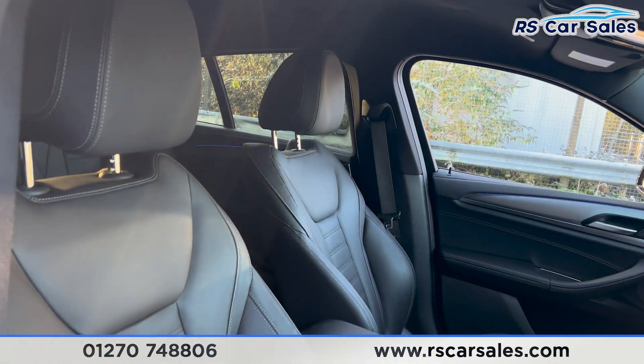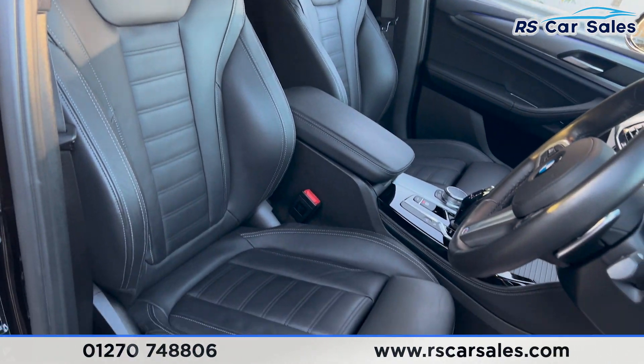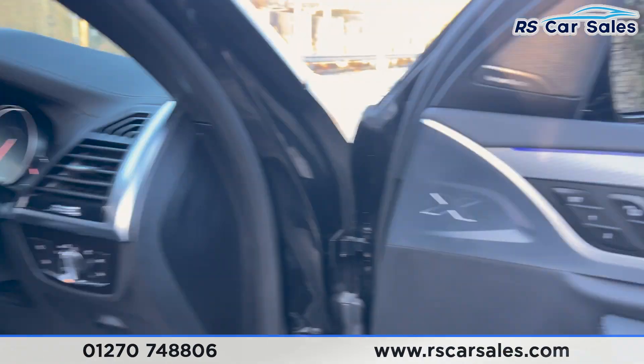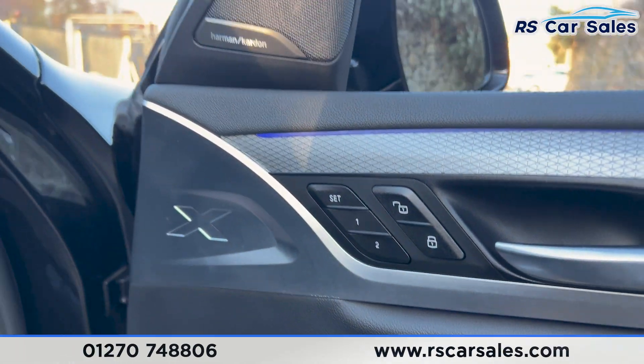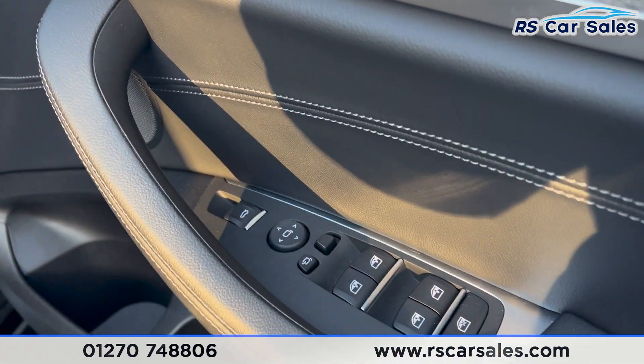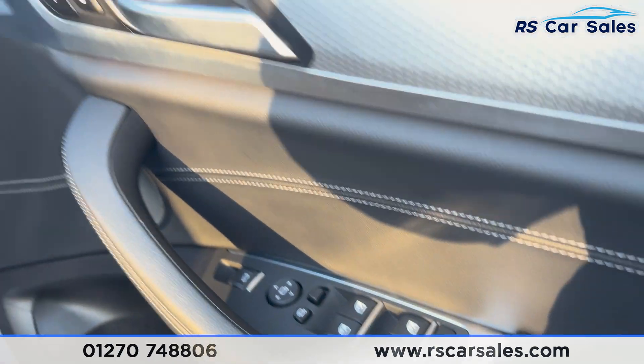The same full leather interior continues at the front. Both front seats are heated and also electrically adjustable. We have the memory function on the driver's side, the premium Harman Kardon sound system, and electric mirrors and electric windows, which are locked for the rear.